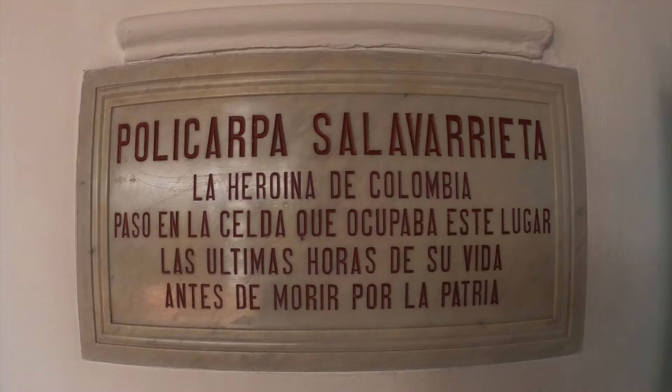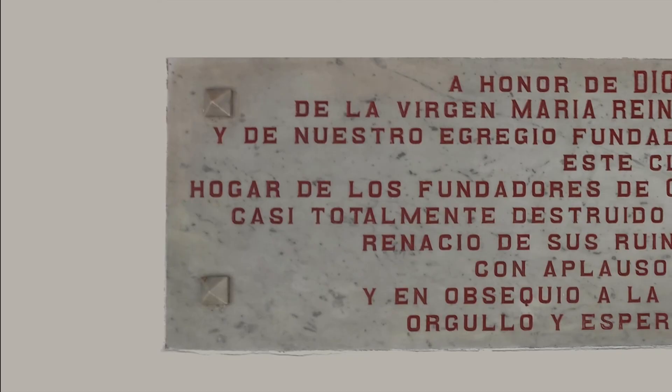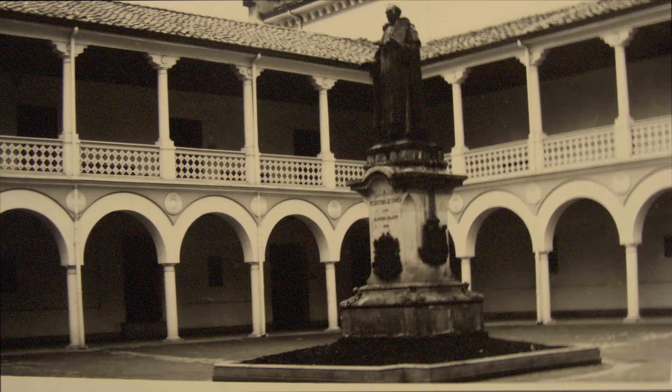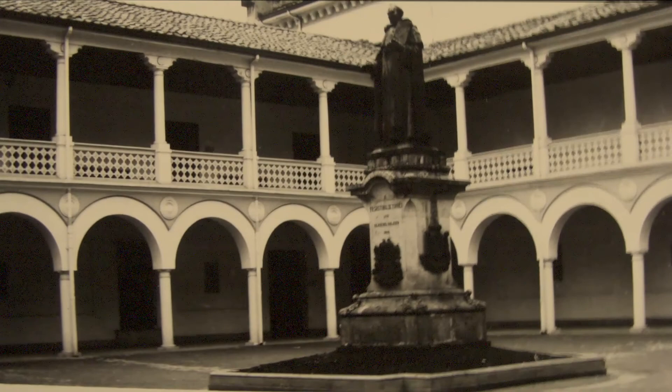The walls of the cloister display memorial plaques that mark major moments of the school's history throughout its almost four centuries of existence. However, the cloister has faced different challenges, such as the historic 1917 earthquake that produced great damage to the building, especially to the cloister's second floor, which had to be rebuilt.